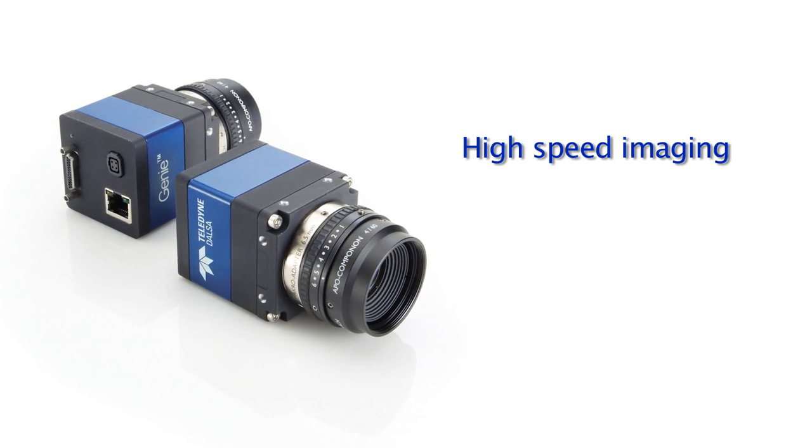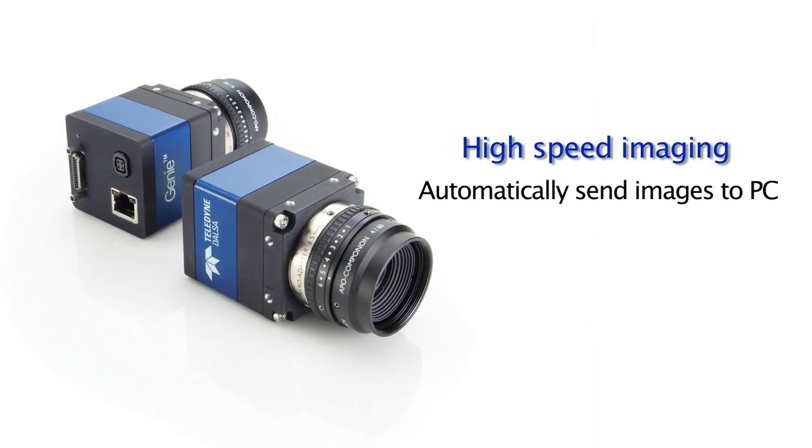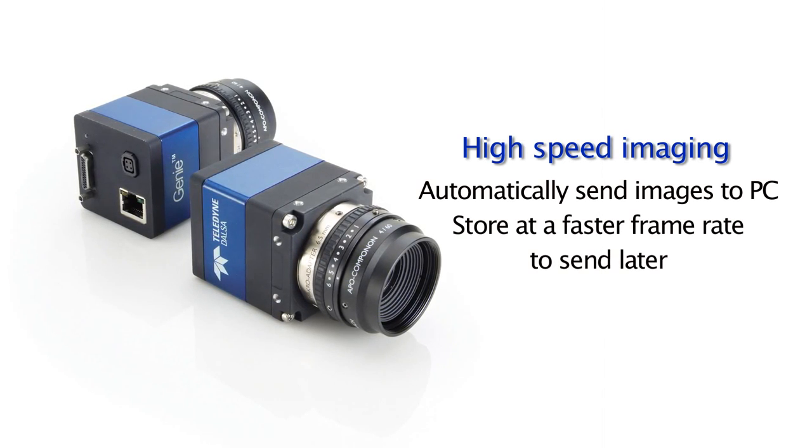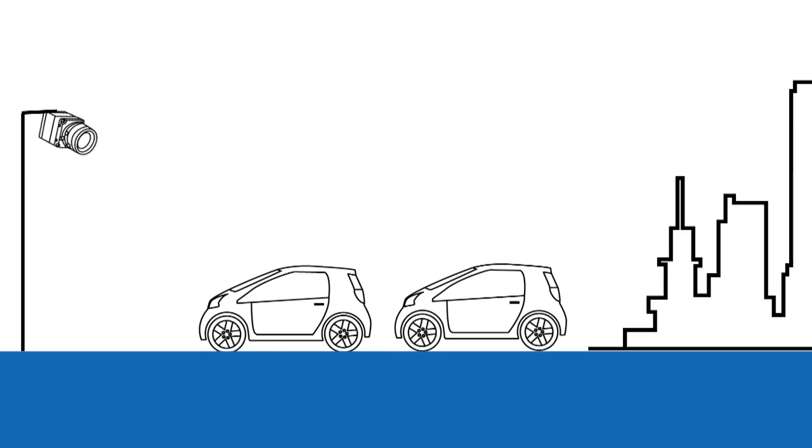You can choose to have the camera automatically send images directly to the PC, or store the images at a faster frame rate to forward later. Listening to system designers let us understand the unique needs of industries such as transportation.